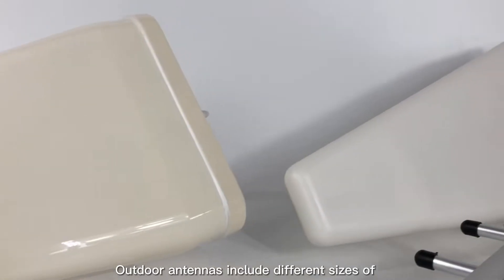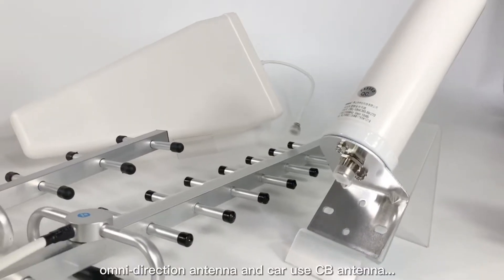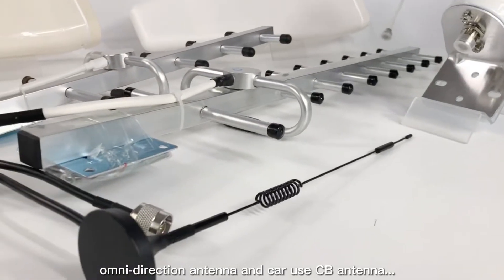Outdoor antennas include different sizes of LPDA antenna, Yagi antenna, Omni Direction antenna, and Car Use CB antenna.